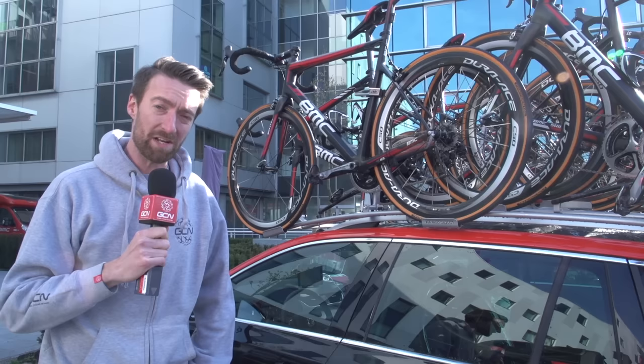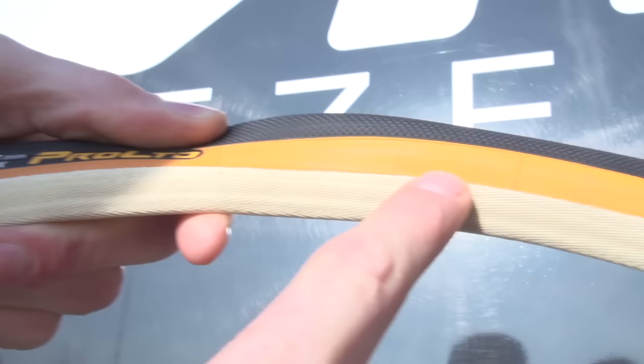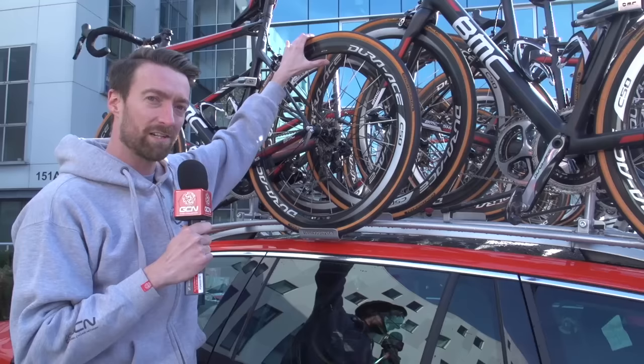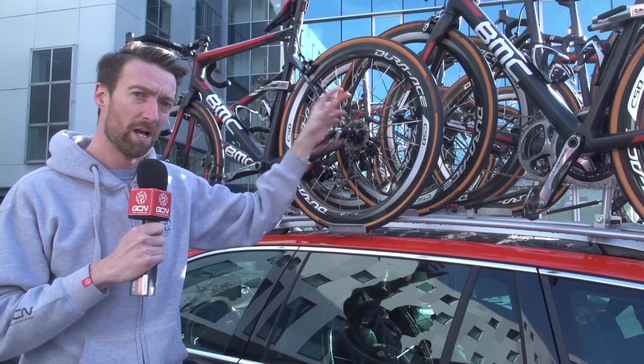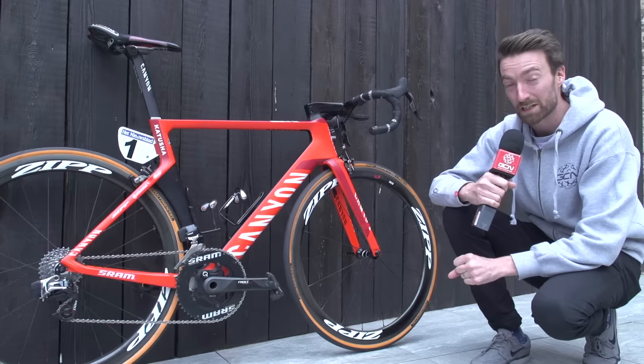BMC are at the same hotel as Team Dimension Data, and they're just about to go out for one of their last rides before the Tour of Flanders. They're running some pretty special Continental tyres — as you can see they've got the orange sidewall, which is apparently slightly harder than a normal sidewall, but the black top part itself is actually softer. For the Tour of Flanders they're going to be running 25C tyres, but next week at Paris-Roubaix they'll be up to 28 or even 30. Here's a man who knows how he likes his bike set up for the Tour of Flanders — Alexander Kristoff, of course last year's winner of the race.